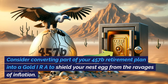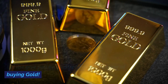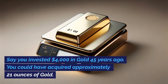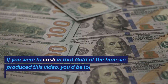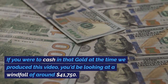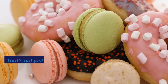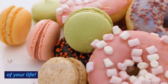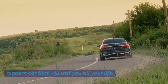Consider converting part of your 457B retirement plan into a gold IRA to shield your nest egg from the ravages of inflation. Say you invested $4,000 in gold 45 years ago — you could have acquired approximately 21 ounces of gold. If you were to cash in that gold at the time we produced this video, you'd be looking at a windfall of around $41,750. That's not just securing your daily loaf of bread — that's indulging in gourmet pastries for the rest of your life, and driving a prestigious, high-quality, modern car that will last you all your life.